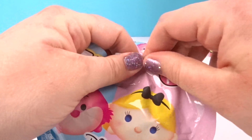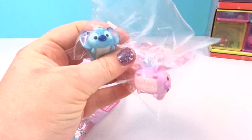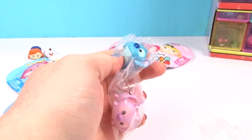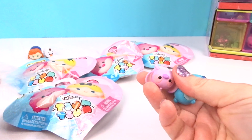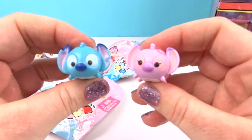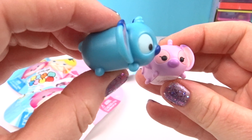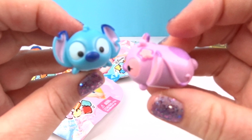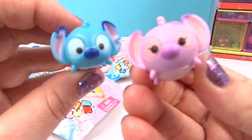On to our next one! I wonder who we got in here. Did we get Stitch? This is so awesome — I love Stitch! Who do you guys hope we get today? Comment down below and let me know! They're so adorable. And look at Angel — she's so cute with her little flower, and she's purple and pink!